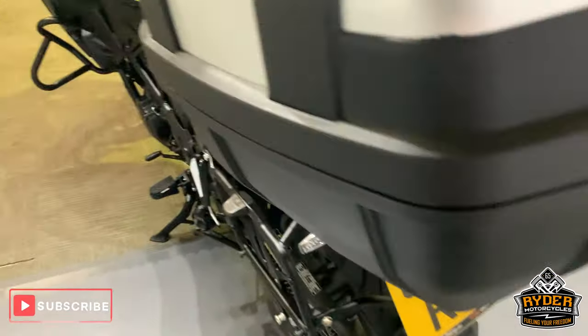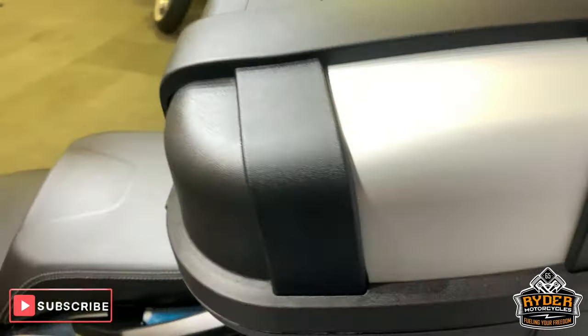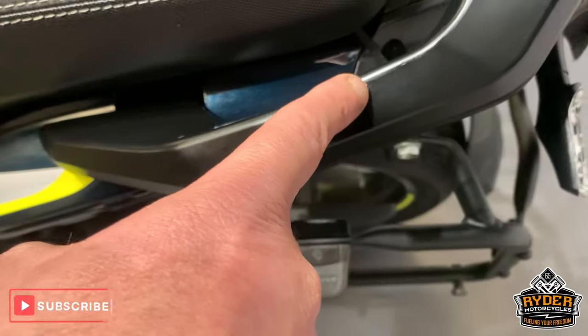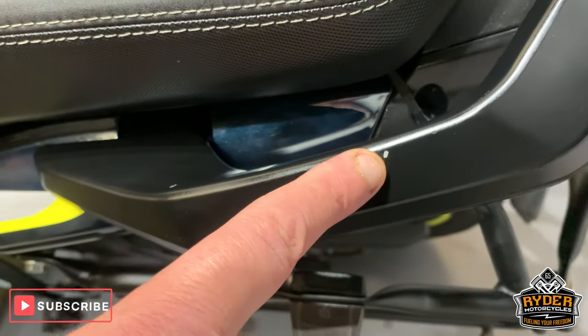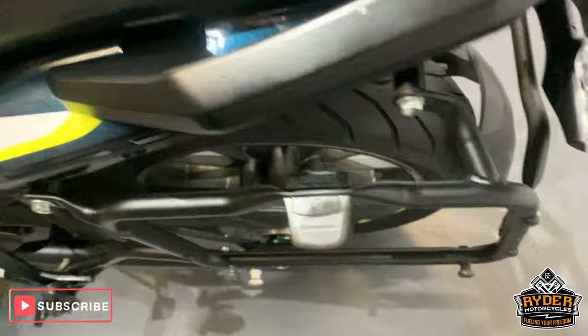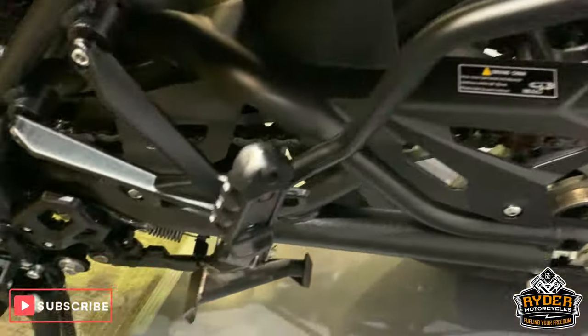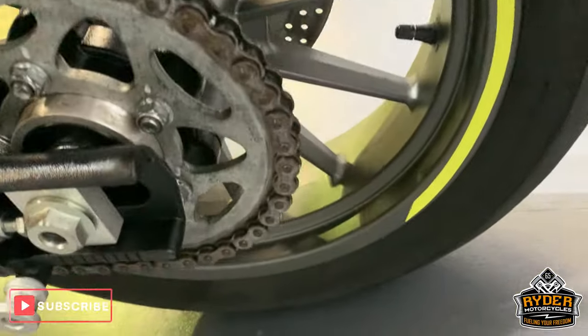The top box is really good — no marks or damage on that. Rear hand grip there with just a little tiny mark on it. All good down this side, chain and sprockets all good.